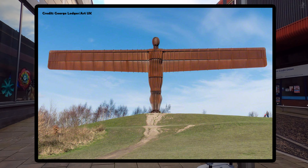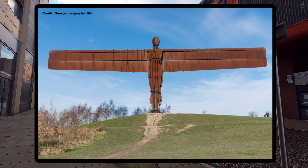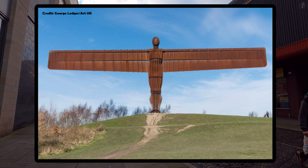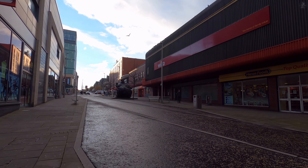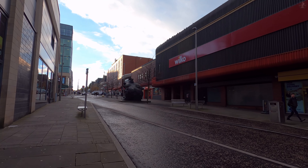Towering over the A1 road as it approaches Gateshead and Newcastle, the Angel of the North is a spectacular monument to England's north-east, built in 1998. At over 65 feet, or 20 metres, in height, the Angel of the North is also thought to be the largest statue of an angel in the entire world.